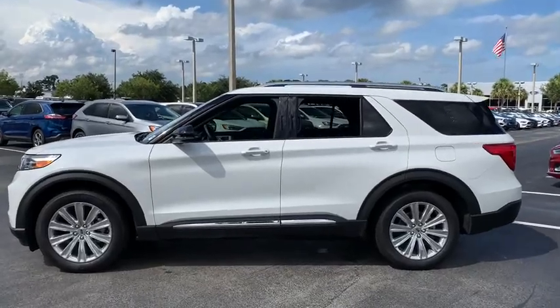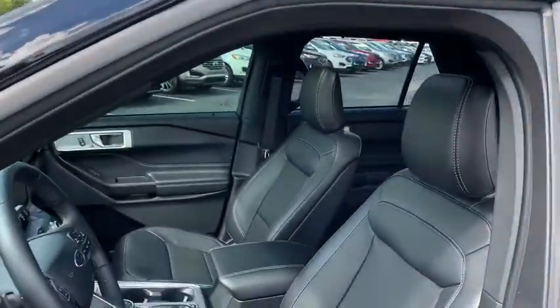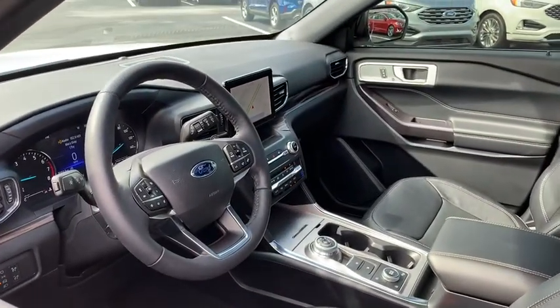Power liftgate, navigation system, traction control, power passenger seat, dual airbags, power steering, aluminum wheels, four-wheel disc brakes, fog lights.